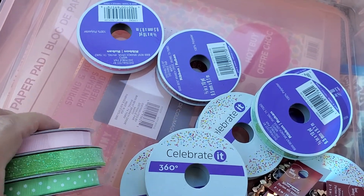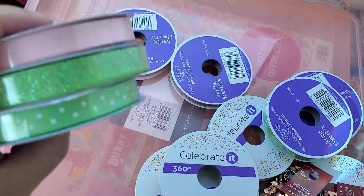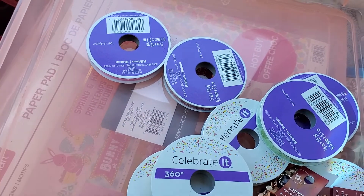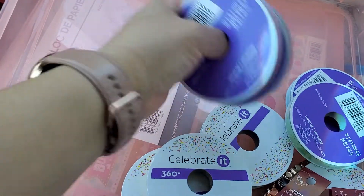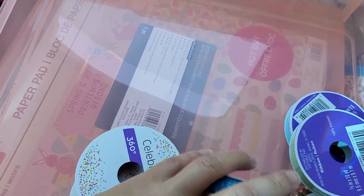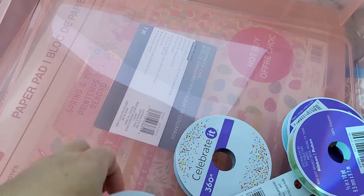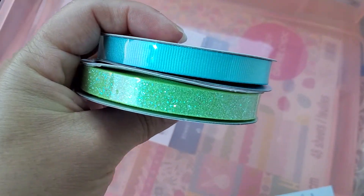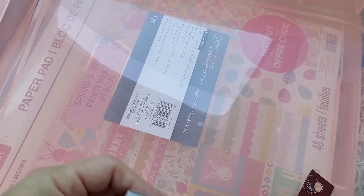Today is the last day for Michaels to be having their 70% off sale. So these were 99 cents. And actually, because I get a discount, I actually got these for 85 cents. These right here — like, I know I don't need more ribbon, but I was going through my ribbon the other day and I'm about out.